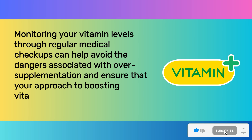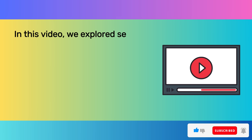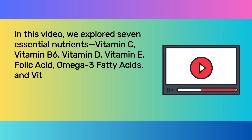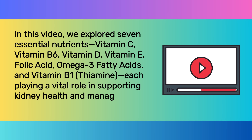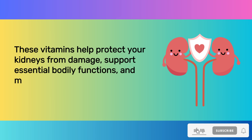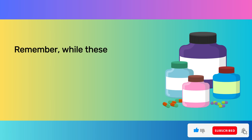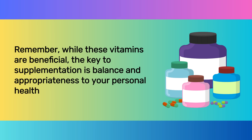In this video, we explored seven essential nutrients — vitamin C, vitamin B6, vitamin D, vitamin E, folic acid, omega-3 fatty acids, and vitamin B1 thiamine — each playing a vital role in supporting kidney health and managing creatinine levels. These vitamins help protect your kidneys from damage, support essential bodily functions, and may even reduce the need for interventions like dialysis. The key to supplementation is balance and appropriateness to your personal health situation.